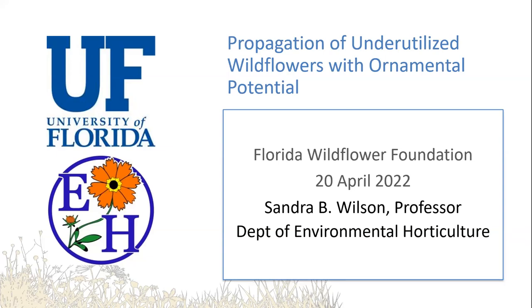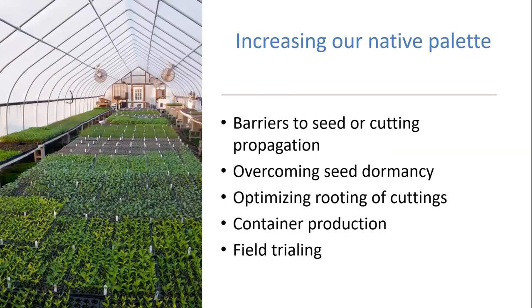Welcome, everyone. I am so pleased to see the large attendance we have for this hour we get to spend together. The last two days I was at a conference from the University of Florida Center for Landscape Use Efficiency, and all of the talks were related to sustainable landscapes and gardens. So this is just a perfect segue from that, where I can extend some of the research we've been working on over the years and share it with all of you. Thank you for inviting me to do this, Stacey.